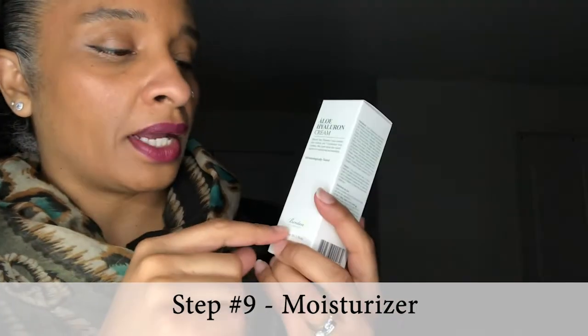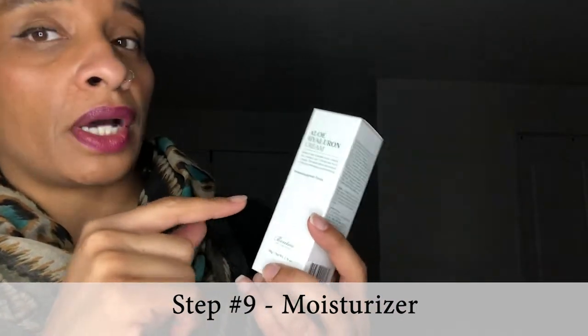Step number nine is a moisturizer. I got the Benton Aloe Hyaluron Cream — first time trying this as well. It has 80% aloe vera extracts and seven types of hyaluronic acid — crazy moisture. This absorbs really quickly and it calms irritated skin. You just slap it on and rub it in.